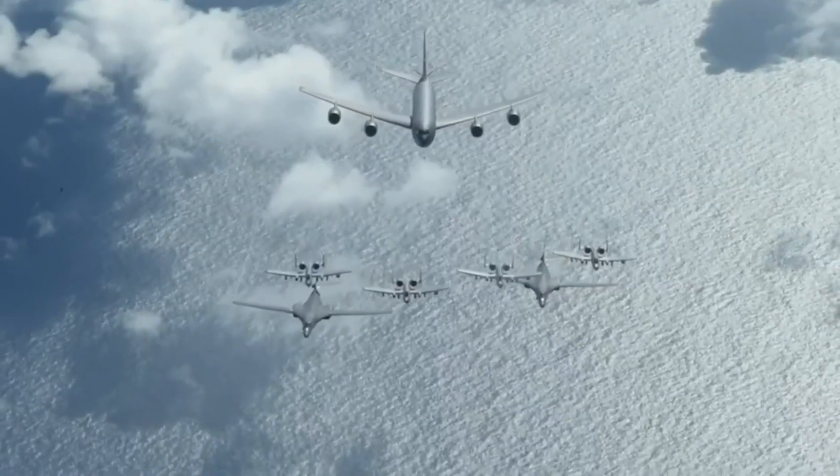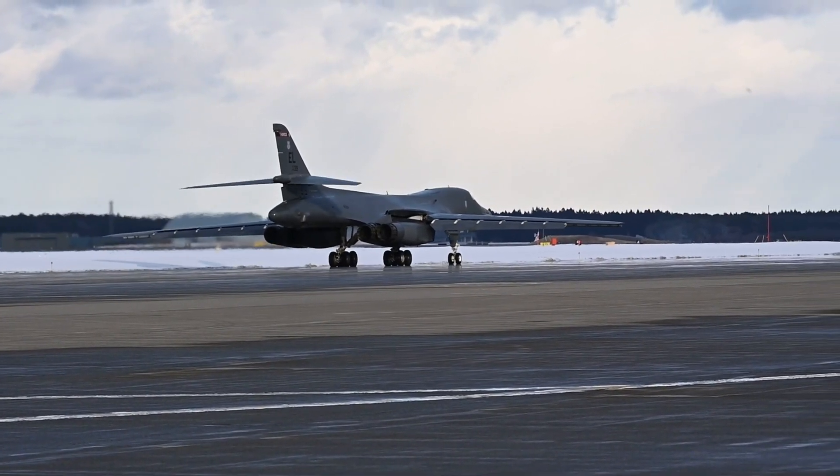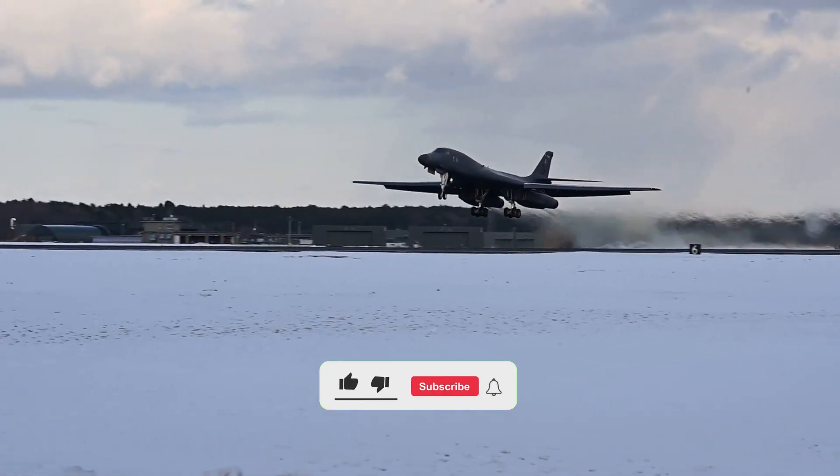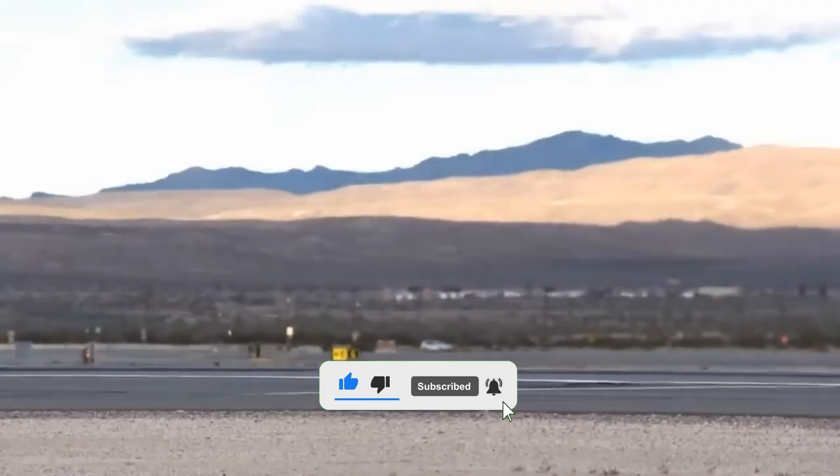If you enjoyed this breakdown of the B-1 Lancer, hit like, subscribe, and turn on notifications for more legendary aircraft stories. Comment below — what aircraft should we cover next?